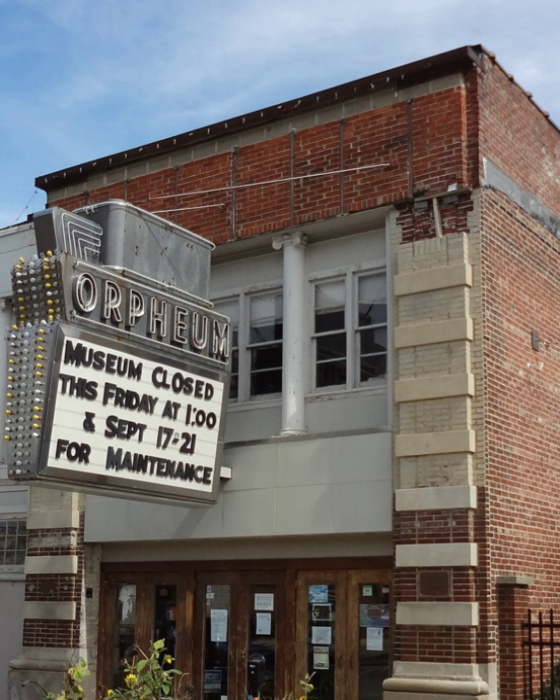Preserved from demolition in 1991, the Orpheum is now home to a children's museum — The Orpheum Children's Science Museum — and is undergoing restoration.